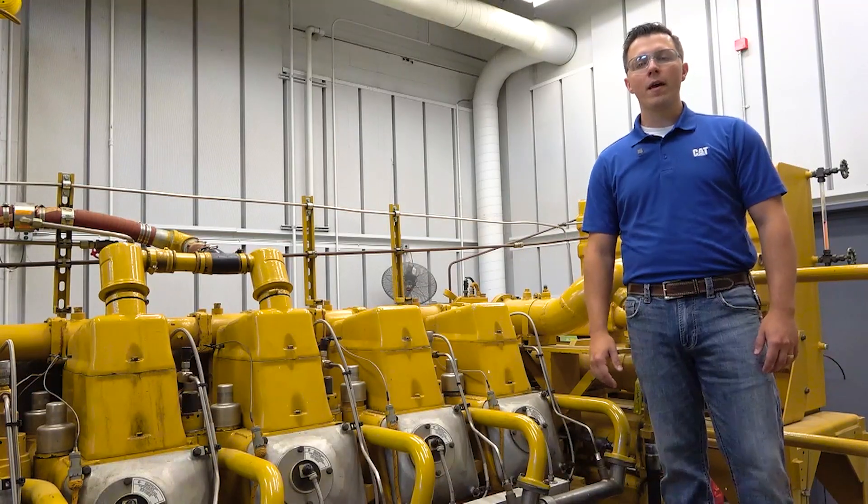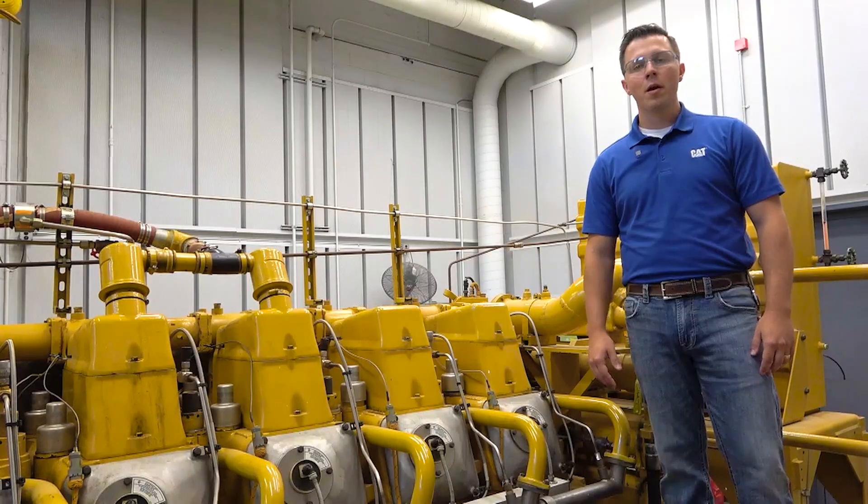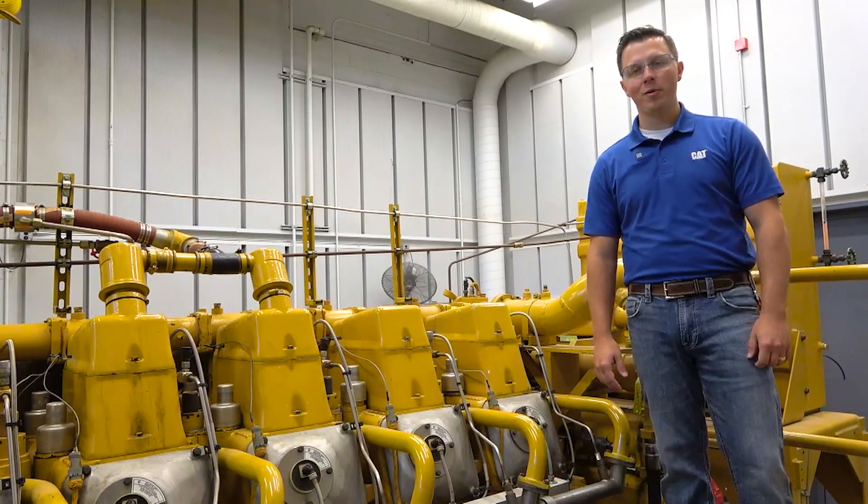Now, it's very important to note that B100 can be utilized in some diesel engine offerings, but not others. For more specifics, just make sure you reach out to your Caterpillar engineer.